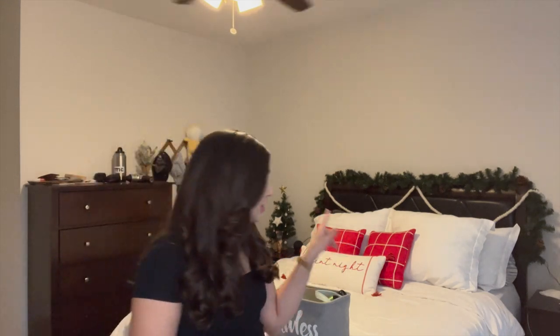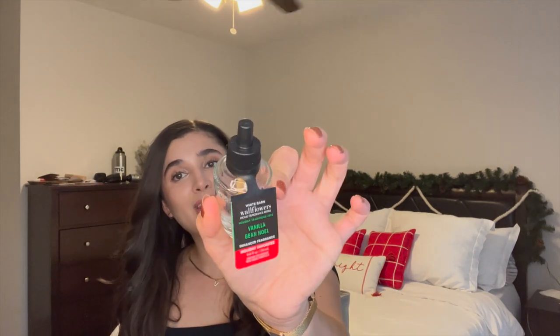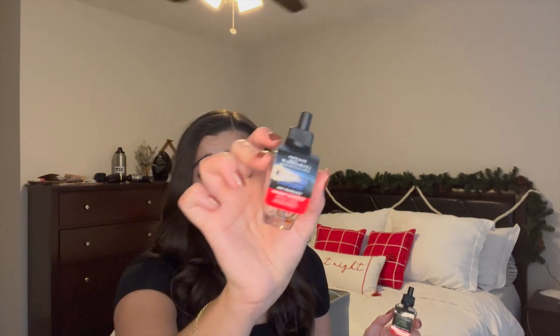I finished a few wallflowers. I finished off a Vanilla B. Noelle wallflower, and Toys the Night Before Christmas — a really yummy cookie scent, so fun. The third one doesn't have a label, but smelling it, it's definitely something peppermint or minty. I can't remember what it was, but that's another one finished.